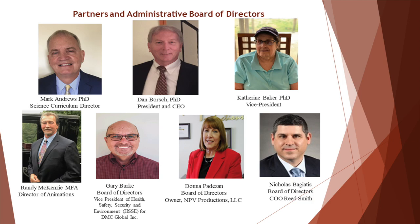Donna Pattison, Nick Bagaitis, and Gary Burke have over 100 years of business experience, and Randy McKenzie has over 3,500 publications as a medical animator. All board members are involved with developing company strategy and policies.